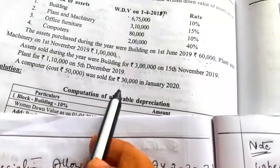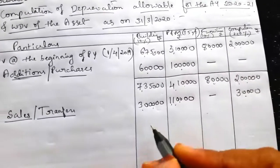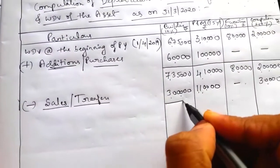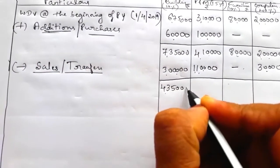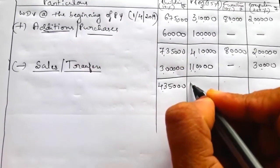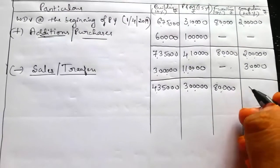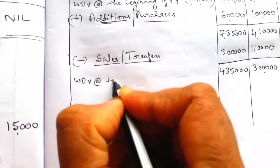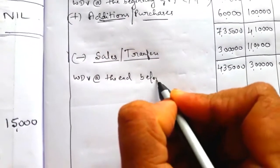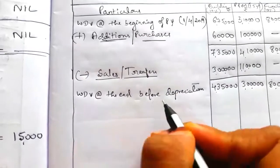A computer costing 50,000 was sold for Rs. 30,000. There is no furniture sale. In the computer column deduct 30,000. Balance values: building 7,35,000 − 3,00,000 = 4,35,000; plant 4,10,000 − 1,10,000 = 3,00,000; furniture 80,000; computers 2,00,000 − 30,000 = 1,70,000. This is the written down value at the end before depreciation.